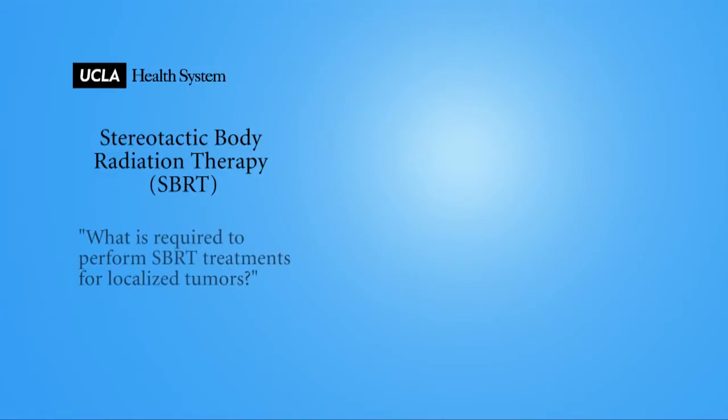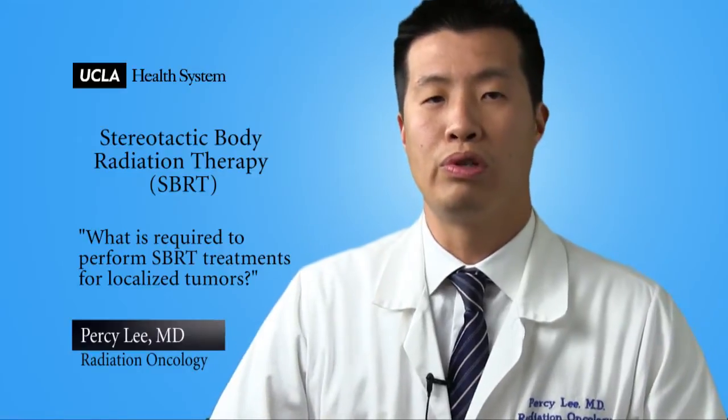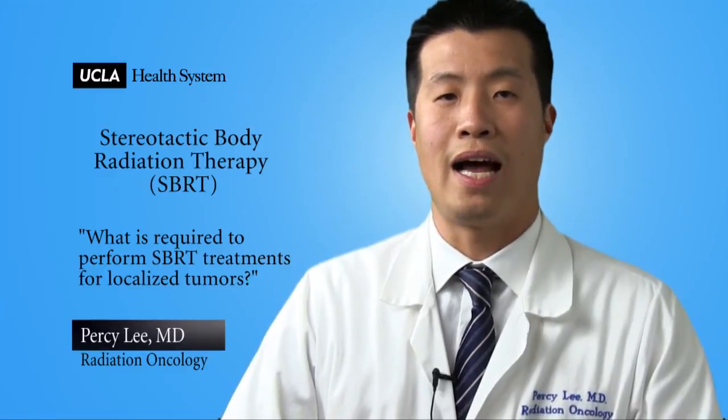What's required to perform SBRT treatments for localized tumors? Stereotactic body radiation therapy requires a whole team approach in order to be successful. We consider ourselves a team of excellence that includes a dedicated stereotactic body radiation oncologist, a physics team, nursing team, radiation technicians, as well as supporting staff.